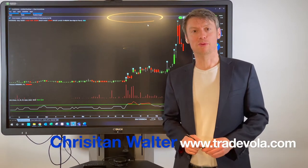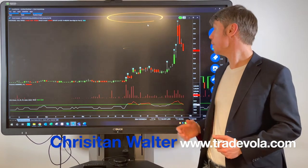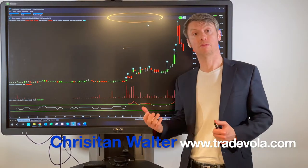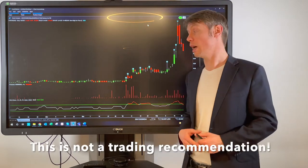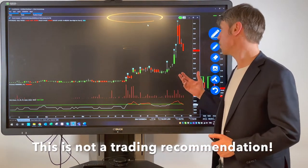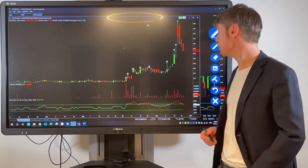Hello, my name is Christian Wolter from Trademola. We would like to talk today about penny stocks because from the previous video we uploaded here on YouTube, there were a lot of questions and comments, and I think it's a good topic to talk about penny stocks again.